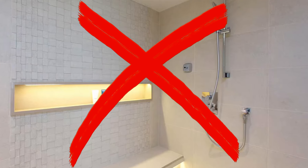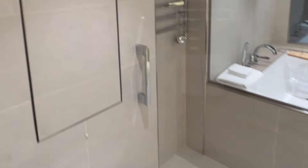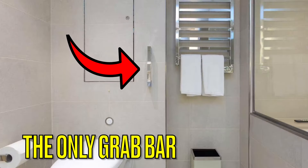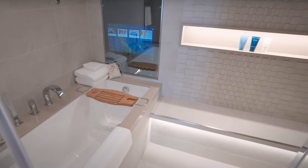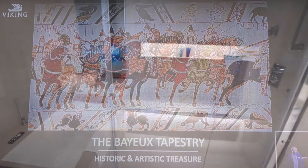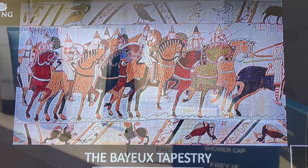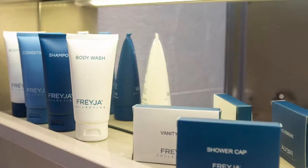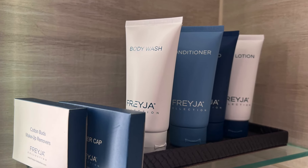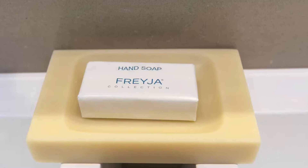Notably, the shower itself doesn't include grab bars — the only one in the bathroom is located beside the toilet on the wall behind it. A unique touch here is the mirror opposite the bathtub, which has a built-in TV, perfect for a relaxing soak while catching up on enrichment programs on demand. Viking's own line of Freya toiletries, including shampoo, conditioner, body wash, body lotion, bar soap, and washcloths, are provided, and we've been impressed with their quality.